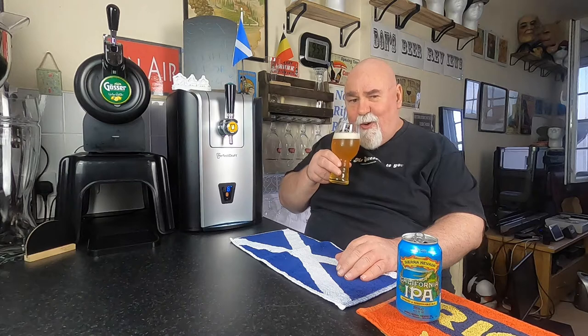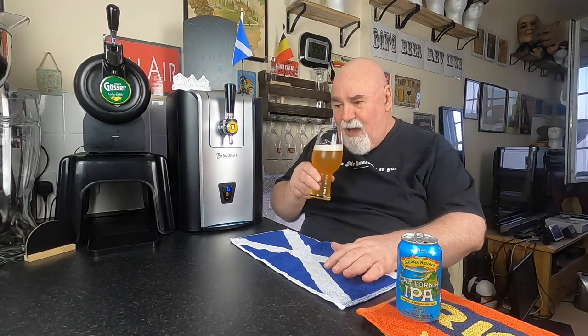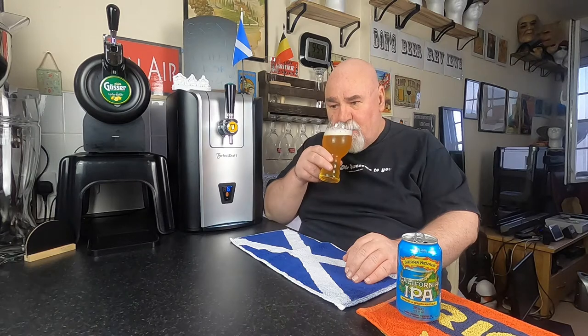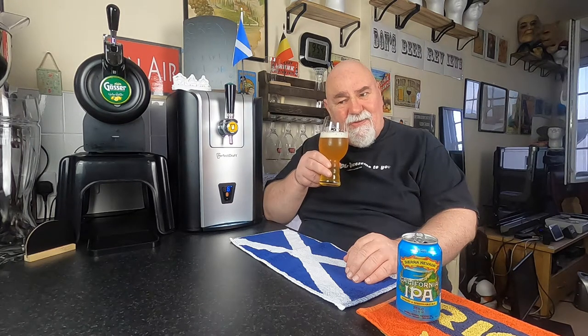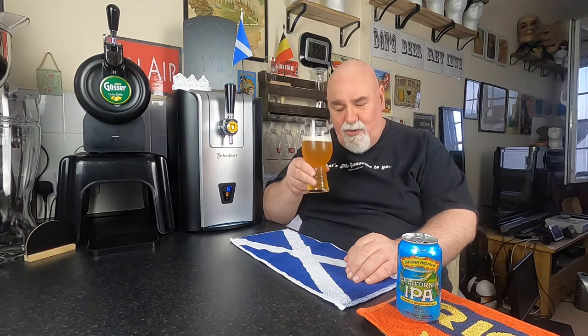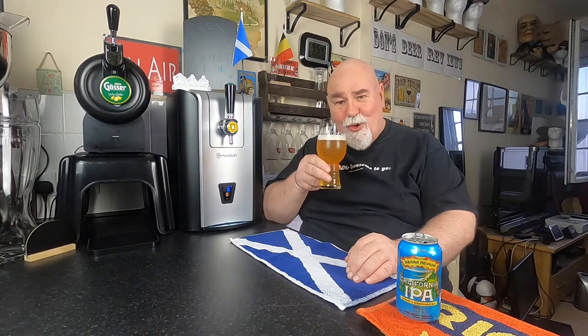It's very hoppy and fruity. I am getting a bit of sweet fruits there — tropical fruits. Maybe passion fruit or mango maybe. But that's the predominant aroma: sweet tropical fruits.